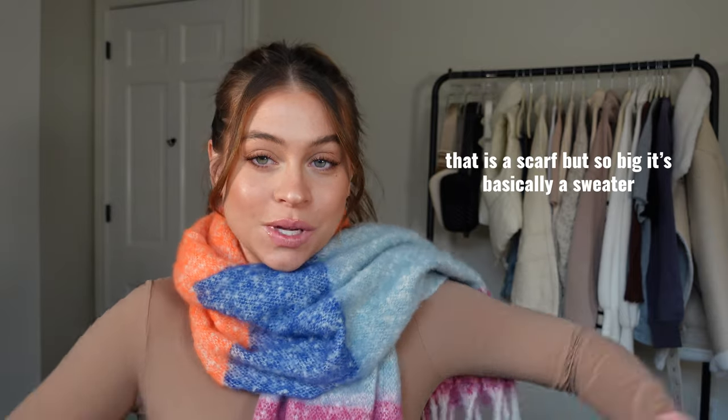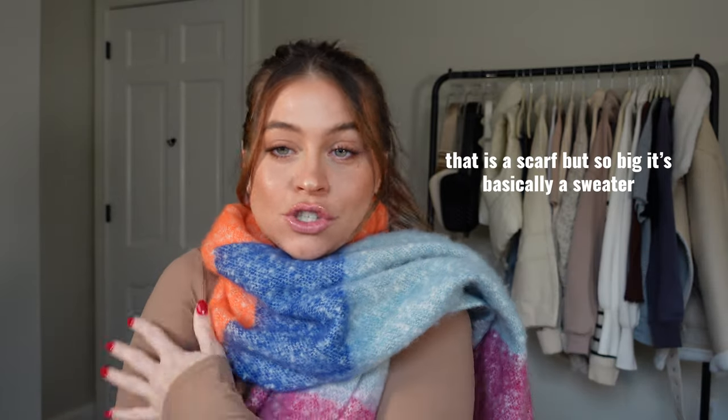So grab a coffee, a hot cocoa, something cozy — I have my cozy Amazon sweater on that I'm obsessed with, and my long sleeve super soft shirt. Grab a snack, grab a drink, let's jump in.